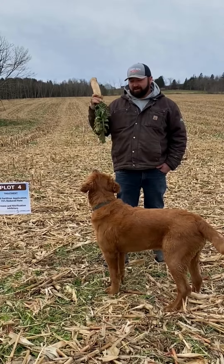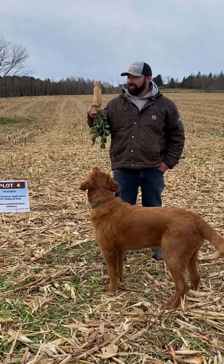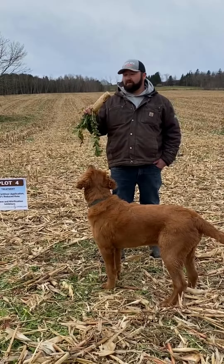The tillage radish has two purposes: it keeps the dog busy — this is Waylon — and it helps break up soil compaction.